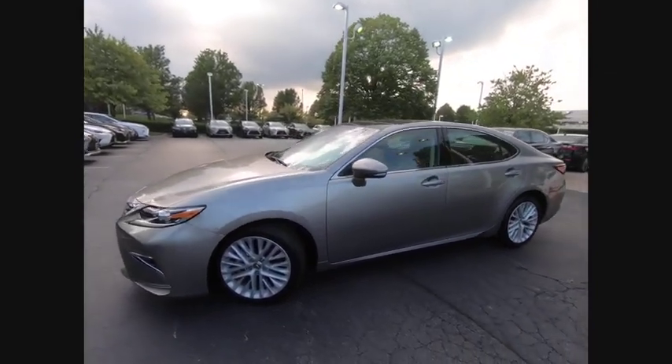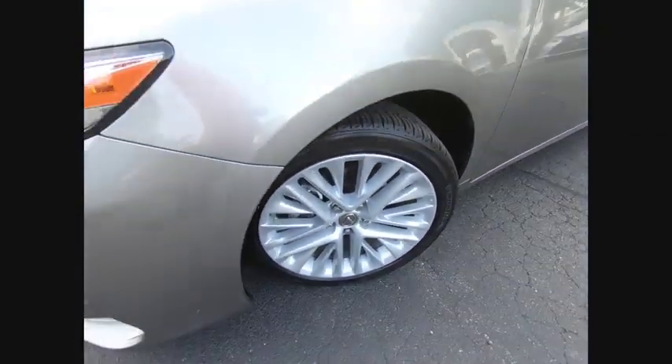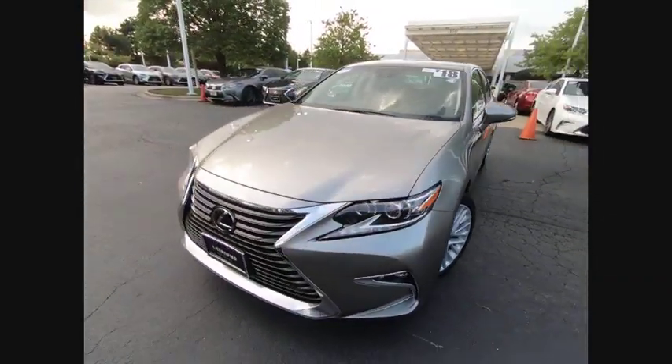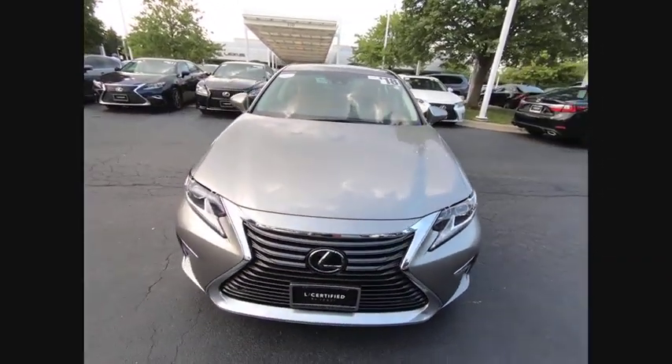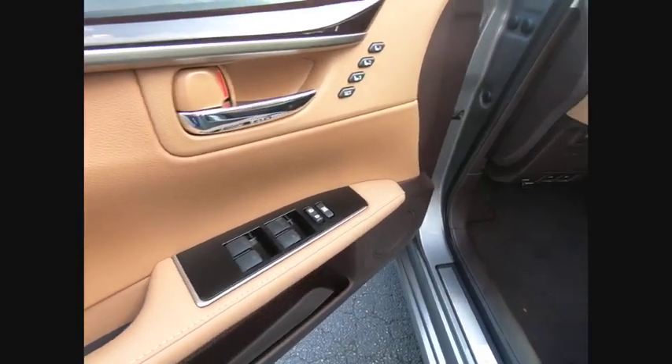This vehicle has less than 10,000 miles. Here are some of this vehicle's great options: navigation system, heated seats, air conditioning, alloy wheels, power windows, leather, sunroof, luxury package 3.